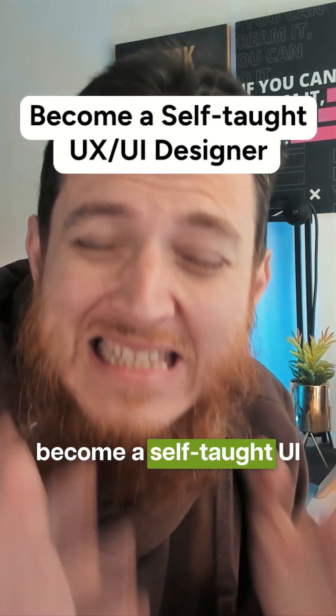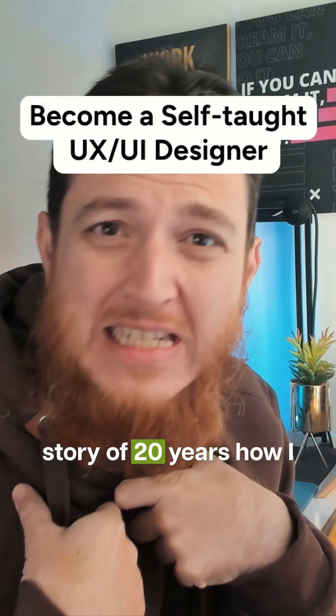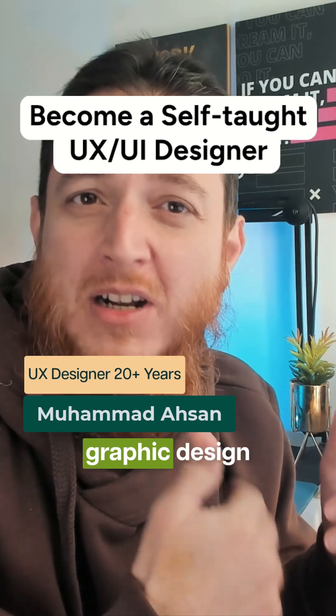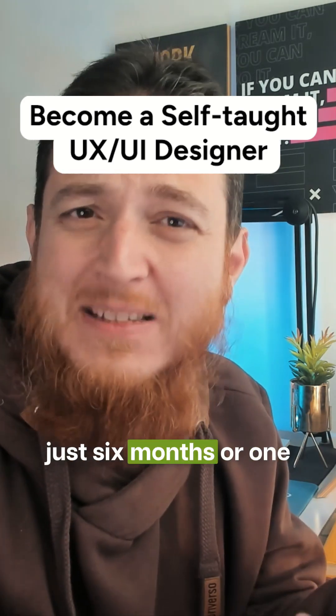If you want to become a self-taught UI/UX designer, watch this video till the end. I'm going to show you my story of 20 years — how I became a UI designer, then a UX designer, from a graphic design background, and what I did across the years. You can do it too in just six months or one year. I'll give you a map and steps on how to become a self-taught UI/UX designer.